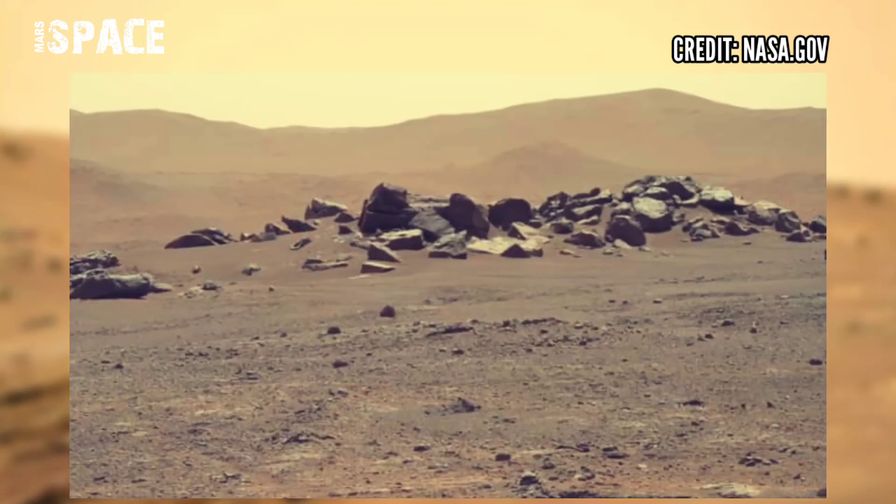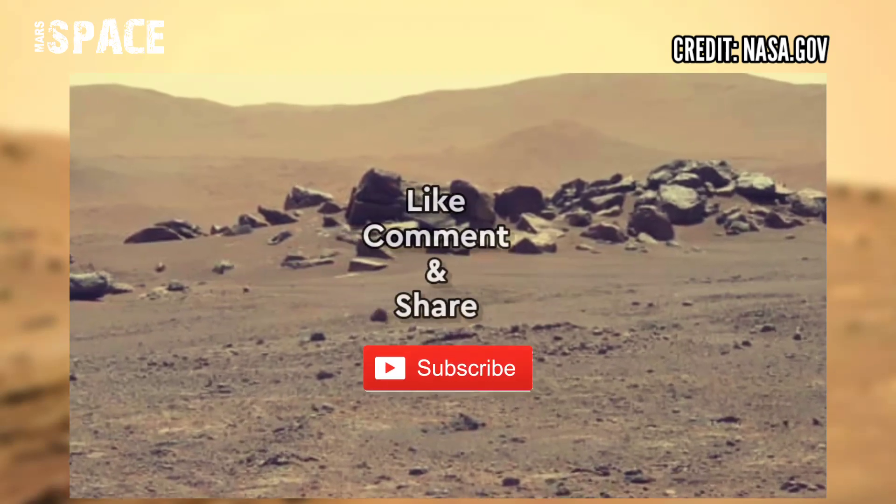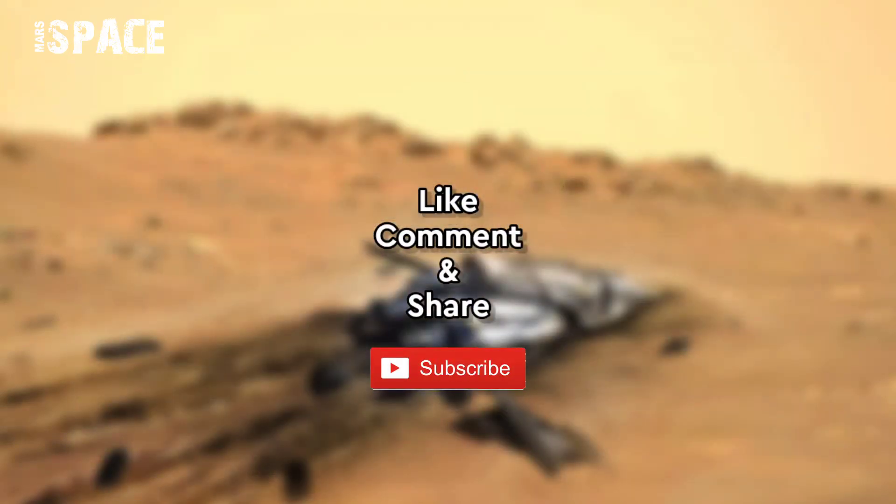If you like this, hit thumbs up and don't forget to share with your friends. Stay connected with us — thanks for watching.